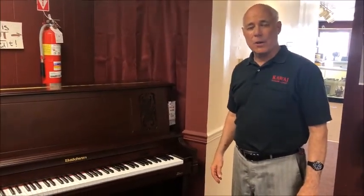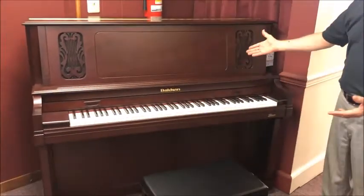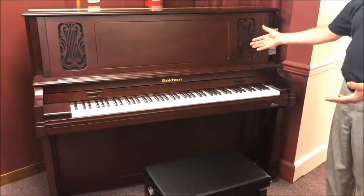Hi, I'm Tom at Taylor's Music Store in our vertical piano room, standing in front of this beautiful Baldwin 49-inch studio piano.